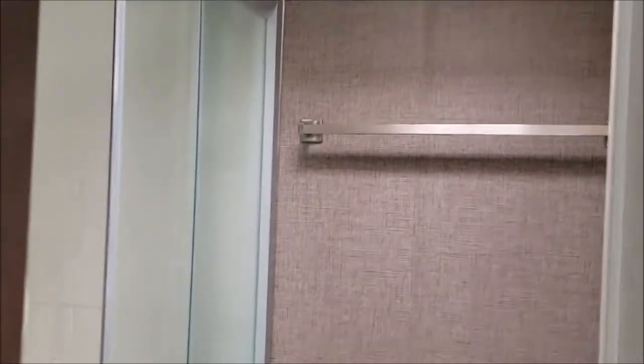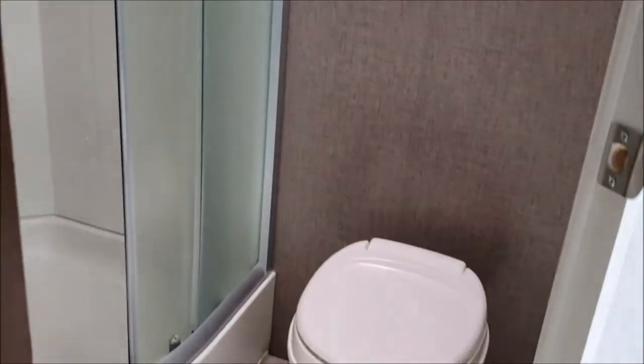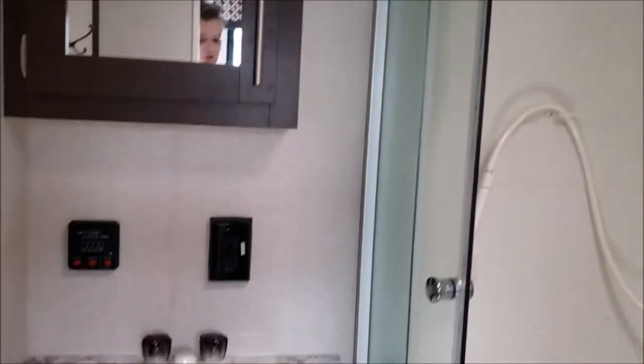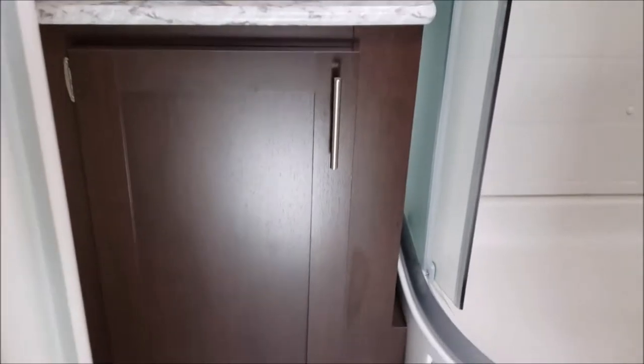There's a power fan on the ceiling, a foot flush toilet, and a good-sized shower. There's also a mirrored medicine cabinet and sink with some more storage underneath.